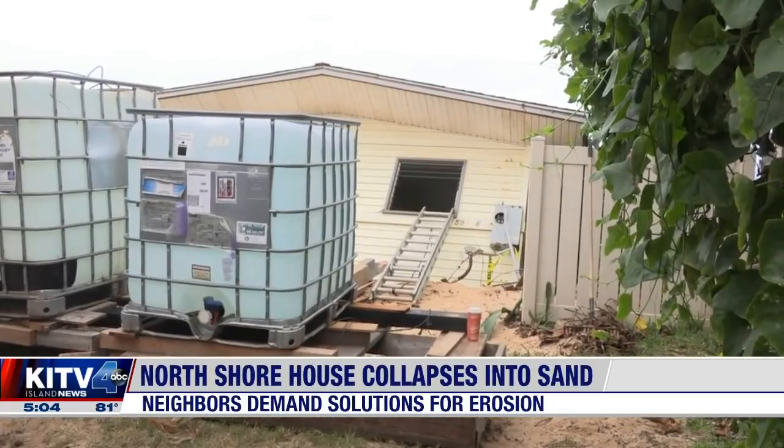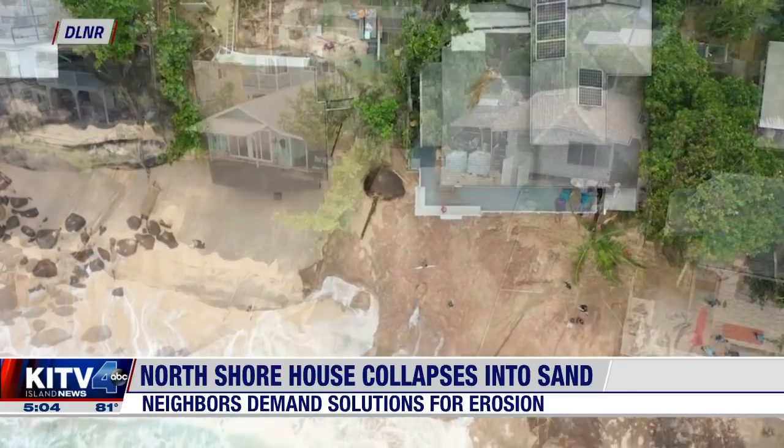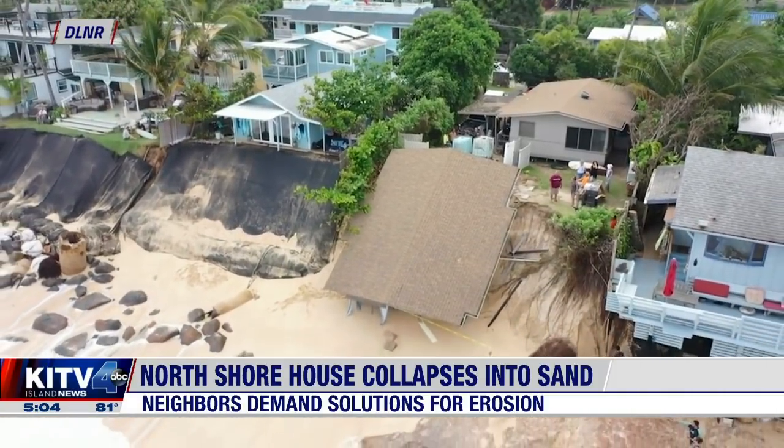Meantime, DLNR now has to keep parts of the house from entering the water to protect surfers and beachgoers. Ali Iduklo, KITV4 Island News.